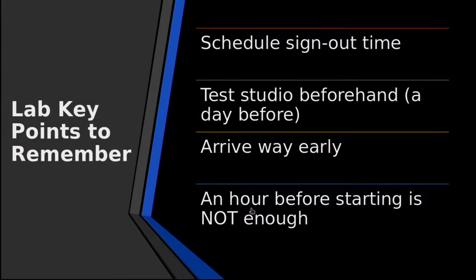The good thing about a studio is if you set up, you can go take a lunch, take a break, and then come back. But if you come in 10 minutes before, then it's kind of game over. You're not going to be able to succeed that way.